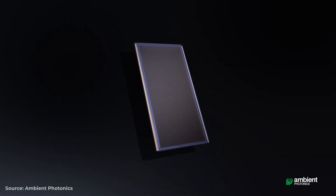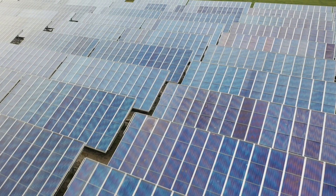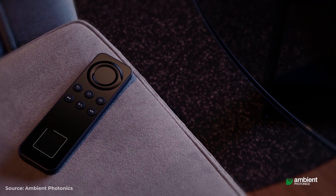So what exactly makes Ambient's technology so different from what's out there already, and how in the future could this be applied to everyday devices? Ambient uses a cell technology known as dye-sensitised solar cells, or DSSCs, which operate slightly differently to traditional silicon PV cells. They offer the particular advantage that they're less sensitive to low light situations or the angle of incidence of the light, which makes them better suited to indoor conditions.